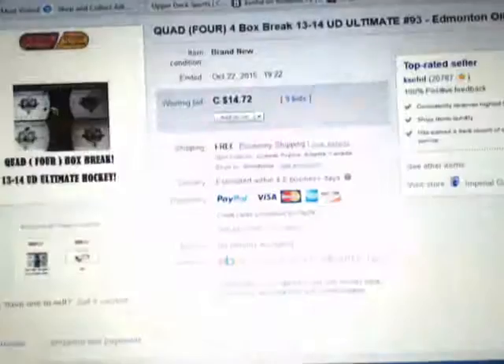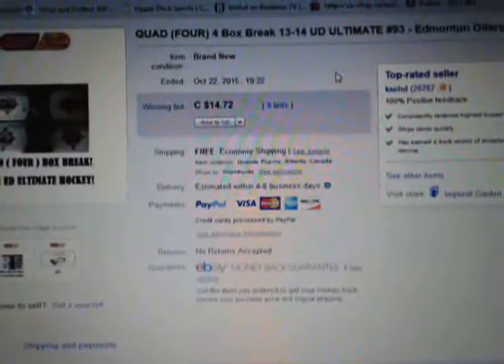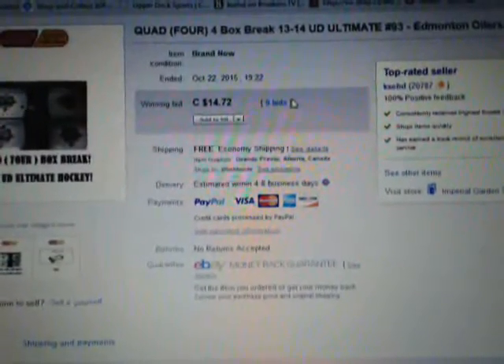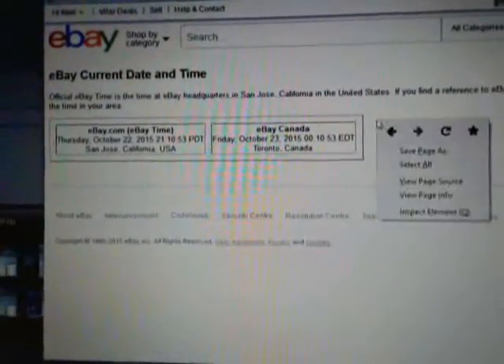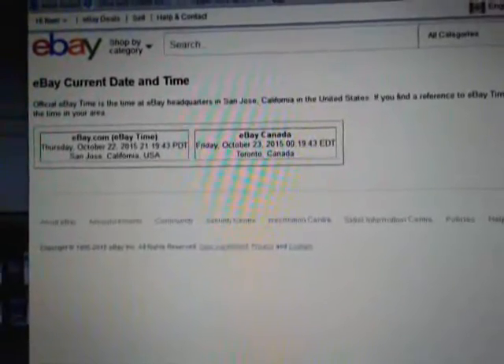Hi everyone, welcome to Imperial Garden's Quad Break number 93, 13-14 Upper Deck Ultimate. The last team that ended in the break was the MSN on October 22nd at 7:22pm Eastern Standard Time. It's the current day and time — right-click refresh — and it's currently Friday, October 23rd at 12:19am Eastern Time.